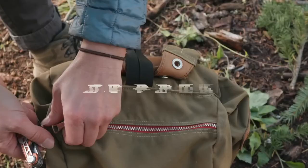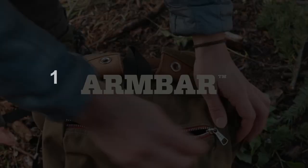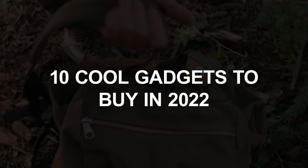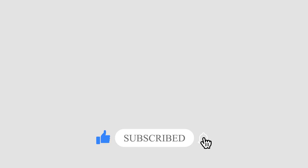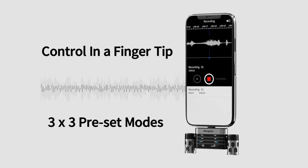In today's video, we will cover the 10 coolest gadgets you can easily buy from Amazon in 2022. Make sure to smash that subscribe button and hit the notification bell icon so you can get all the recent updates. Now, without any further delay, let's get into the video.